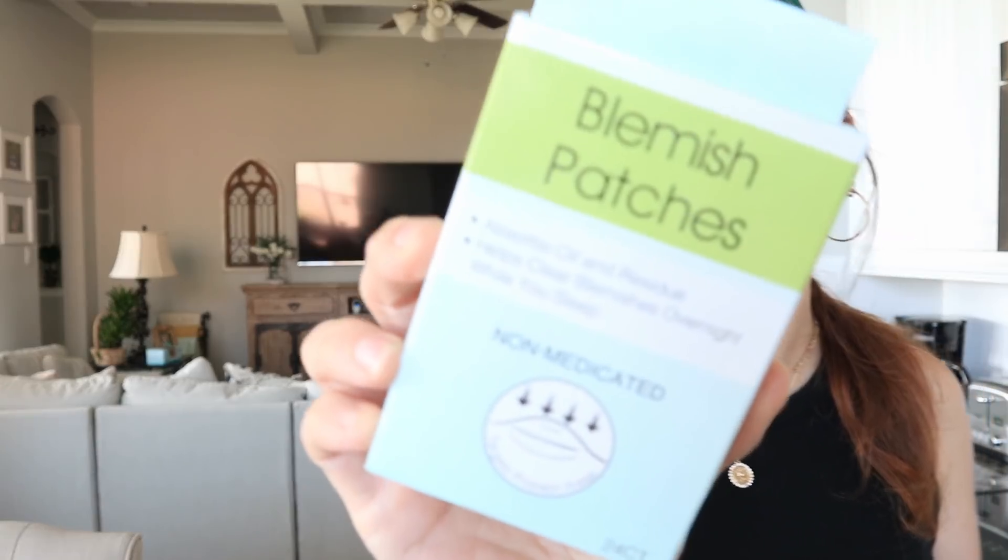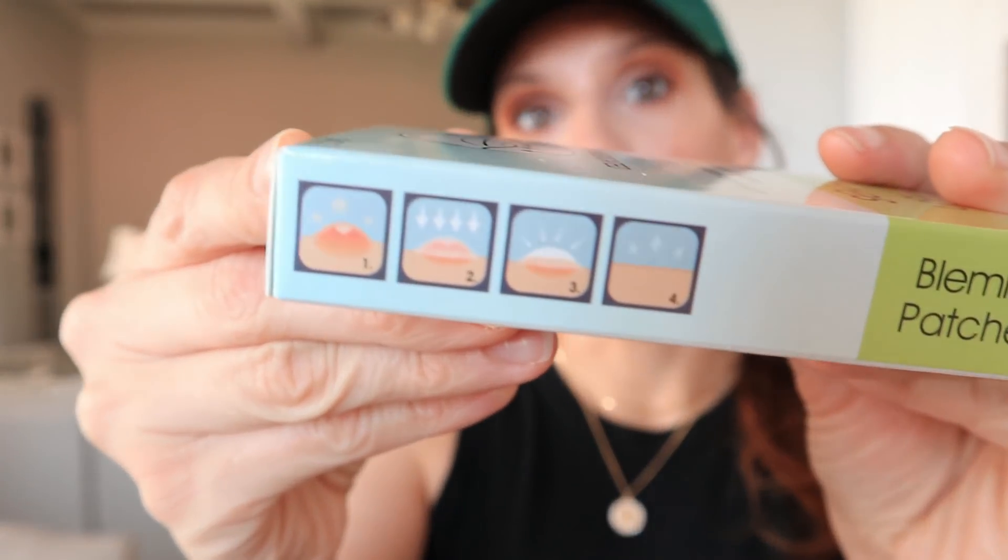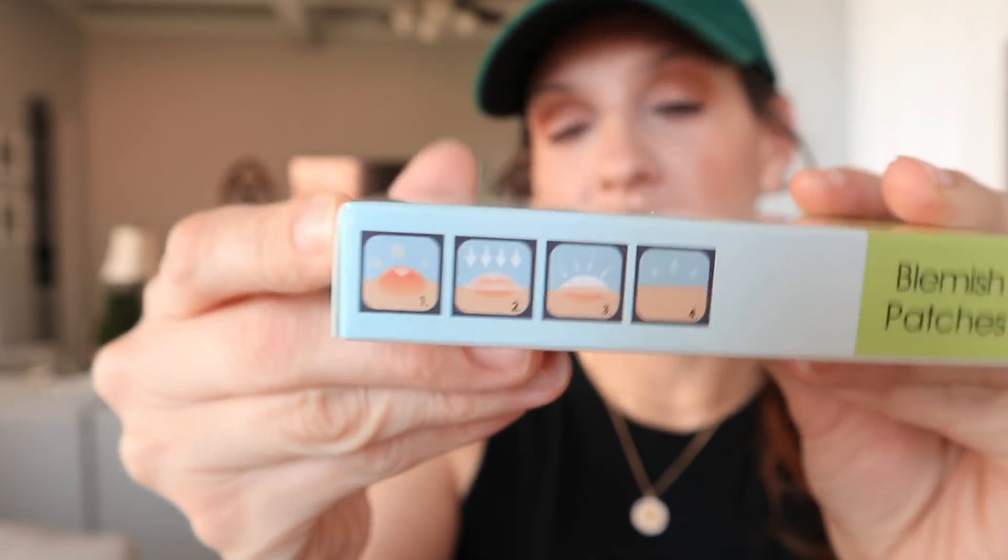I'm looking at everything right now trying to decide what to share first. I'm going to go with the blemish patches — they absorb oil and residue and help clear blemishes overnight while you sleep. I actually bought some from Amazon before Christmas for my daughter and she loved them. When I found these at Dollar Tree, I was like wow, I definitely need to try these. The packaging shows how the patch helps heal blemishes, so I'm definitely going to be testing this out.